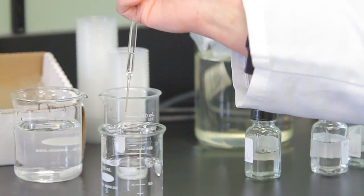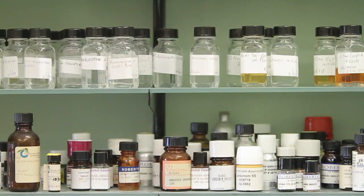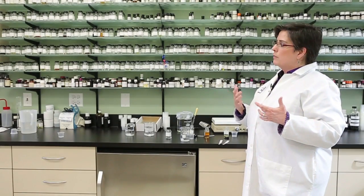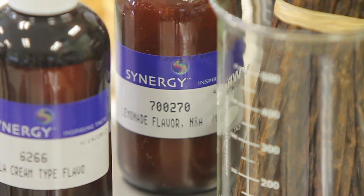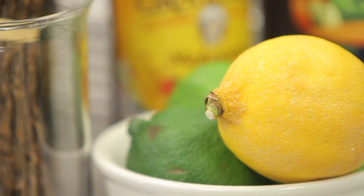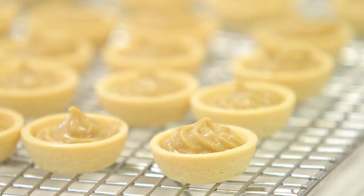Requiring seven years of apprenticeship and training, becoming a flavorist is no cakewalk. In fact, there are only about 500 certified flavorists in the U.S. So when doing a strawberry, for example, maybe you want it to be unripe or green or harsh or sharp. I'm going to exaggerate those parts, because it's about what you want the person eating the product to perceive.